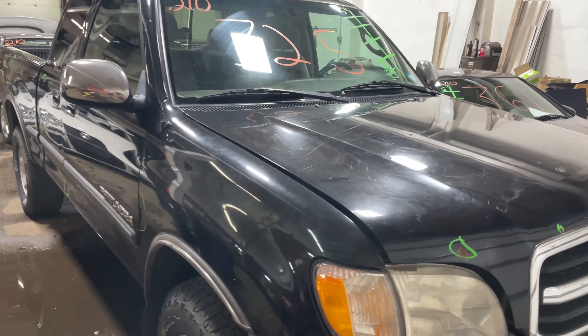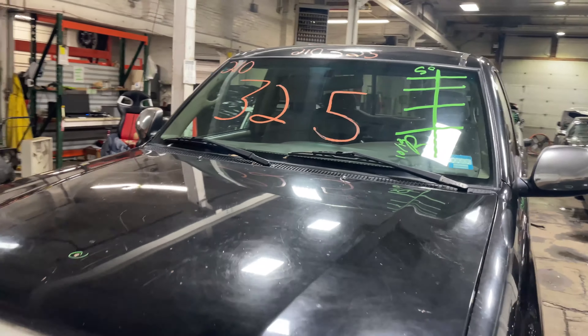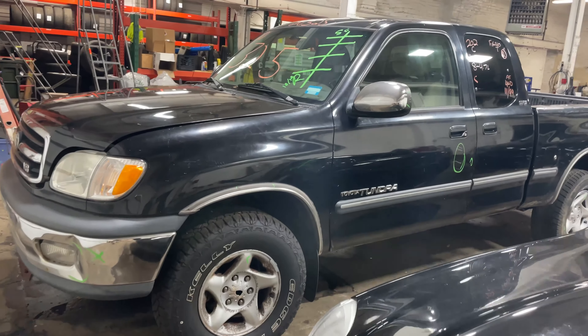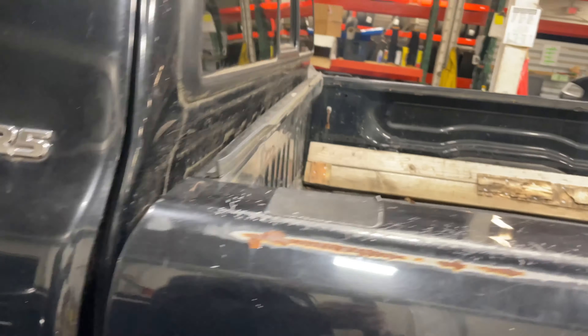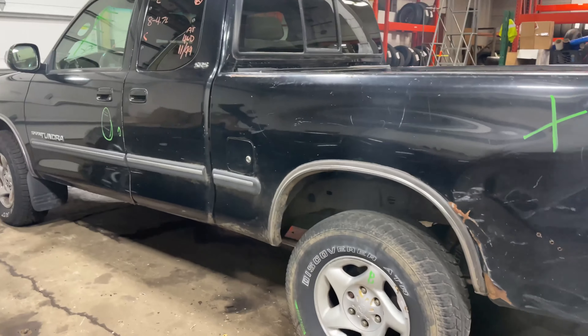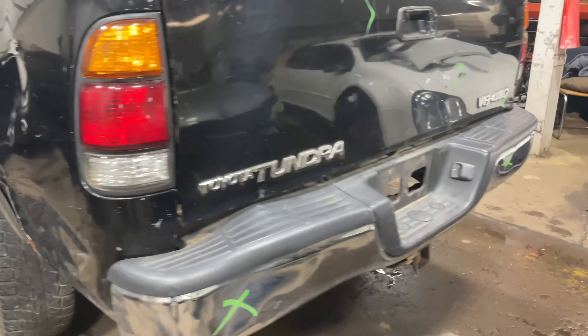Welcome to Tom Schwann Auto Parts Video Inventory, today stock number 210325. Today we do have a 2000 Toyota Tundra, does have the eight cylinder 4.7 liter. This one did come to us from the local seller.